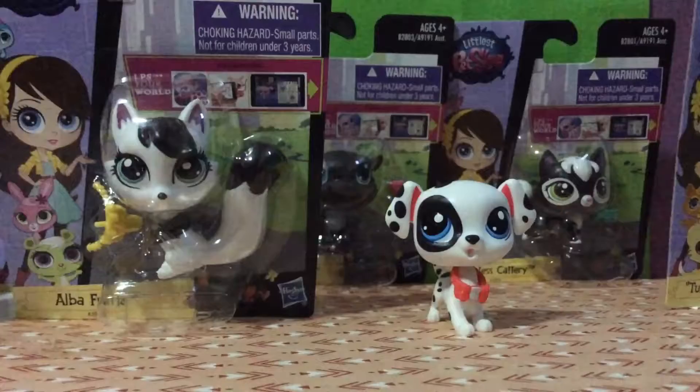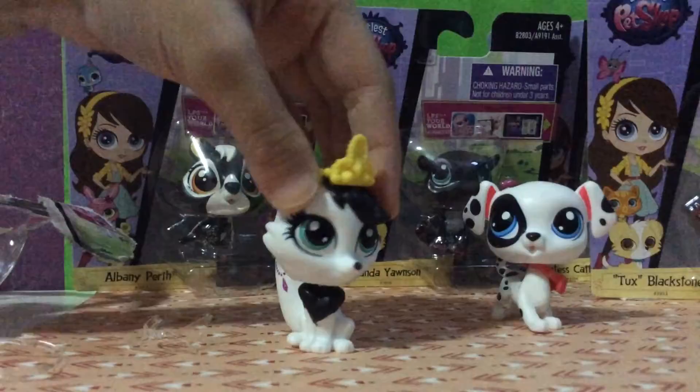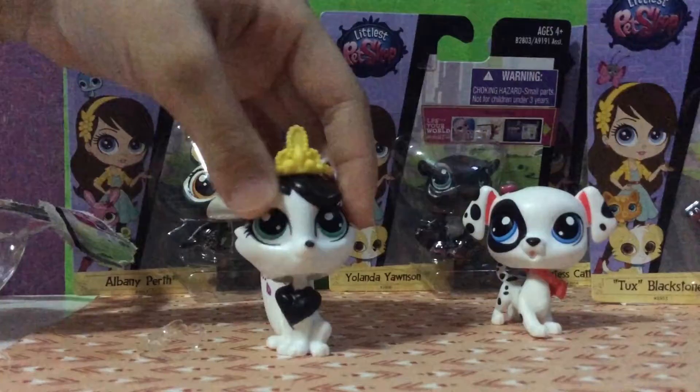Next I'm going to review this pet — her name is Alba Furia. She looks really weird and fabulous; she's my favorite one among all of these. She comes with an accessory on top, and she has some problems standing, but it's okay, we can deal with that.